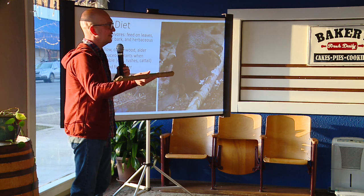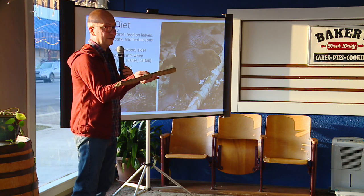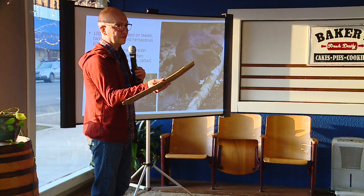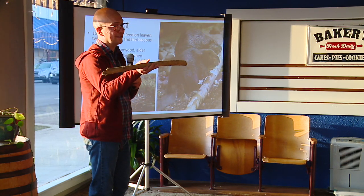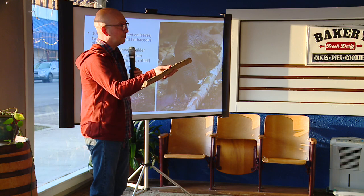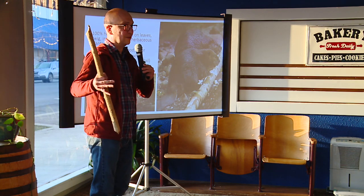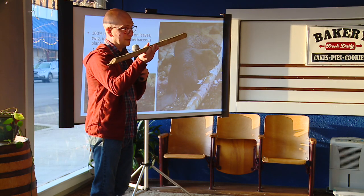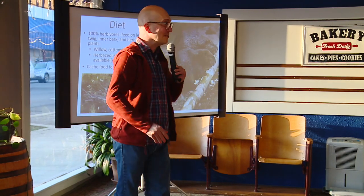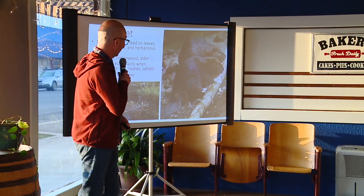This is a beaver-chewed stick I grabbed before this talk. You can see the little teeth marks all over it where a beaver has stripped all the bark off. This is a typical size. They'll bring down large trees, not necessarily eating the bark on the outside of a large trunk, but going for the smaller, more alive, greener bark on smaller branches.